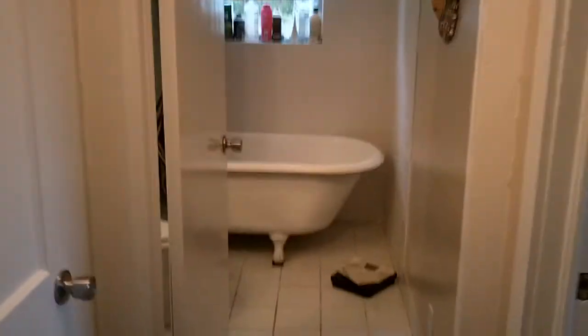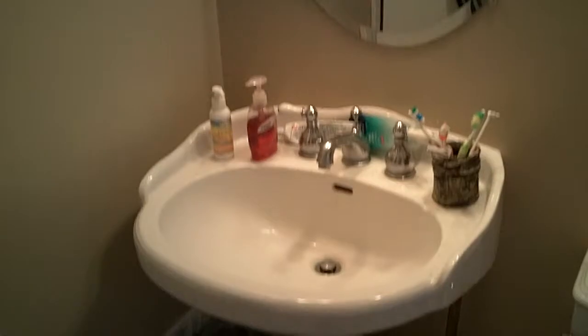Go through here and you have the bathroom. Garden tub, toilet, pedestal sink, medicine cabinet, and light fixtures.